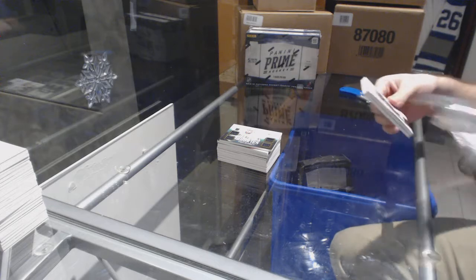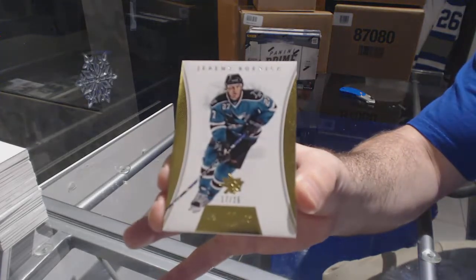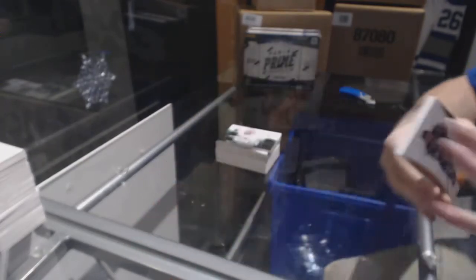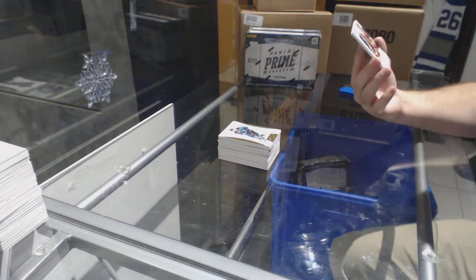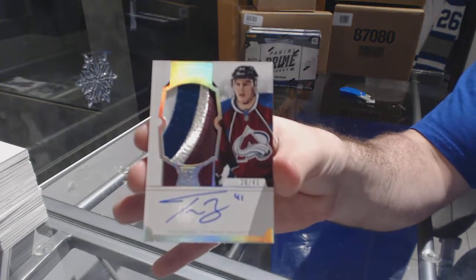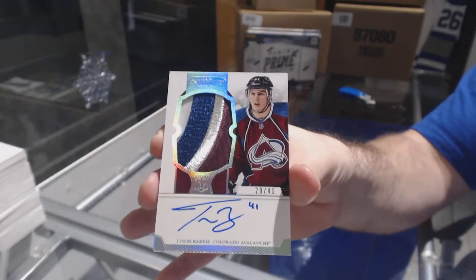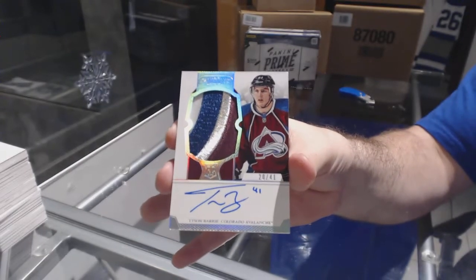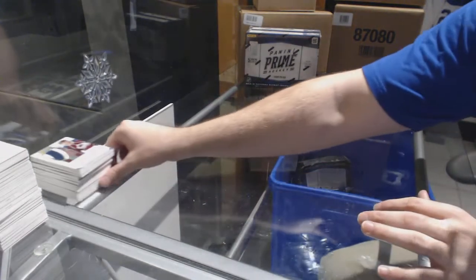We've got a gold base number 25 for the Sharks — Jeremy Roenick. And for the Avalanche, number 41 Dominion Spectrum patch auto rookie — Tyson Barrie. One of my favorite Panini rookie patch autos was this year's. Not in this break, but we had a Kings hit in the last break.